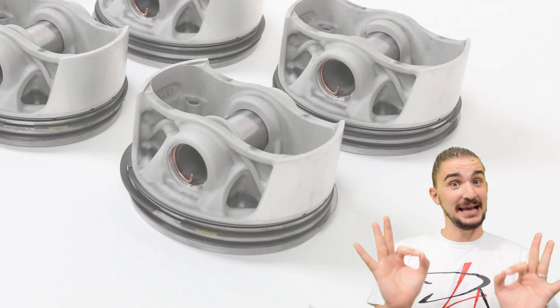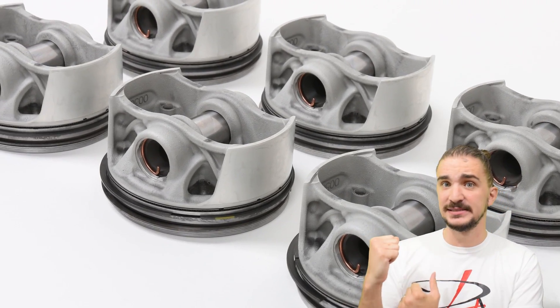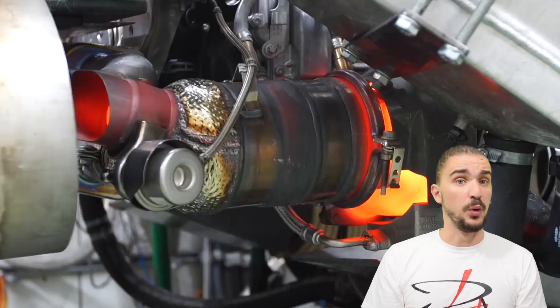What is up engine heads? Today we'll be taking a look at a real milestone for engines: a set of 3D printed pistons that have recently survived a very demanding endurance test in a pretty serious Porsche engine.